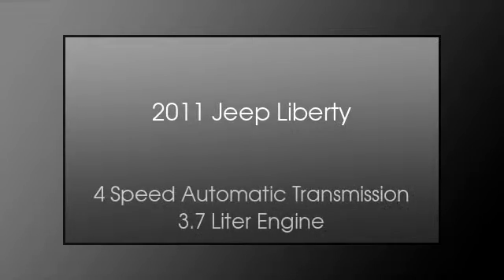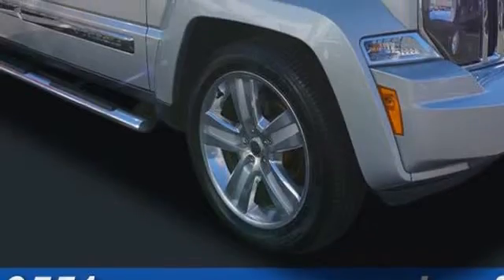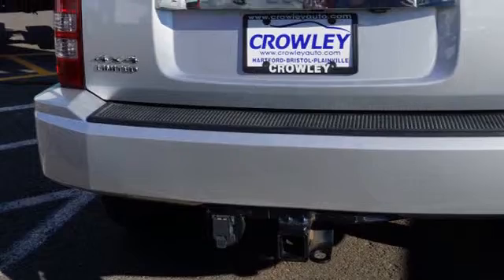This is a 2011 Jeep Liberty. This SUV has a four-speed automatic transmission and a 3.7-liter engine.